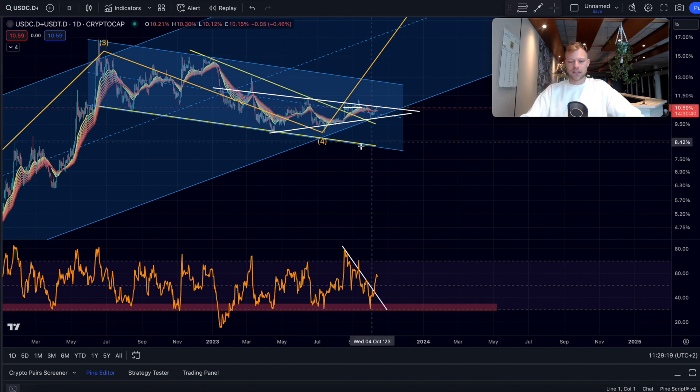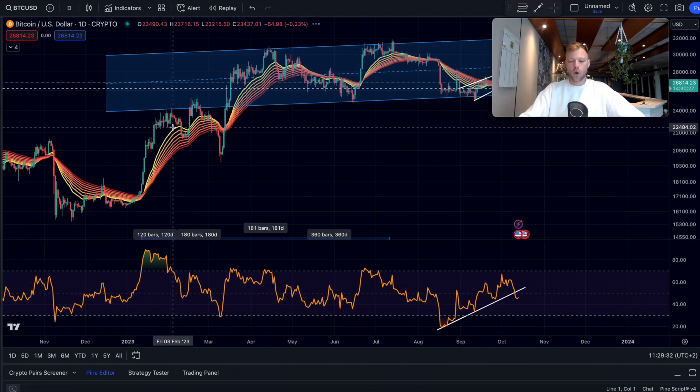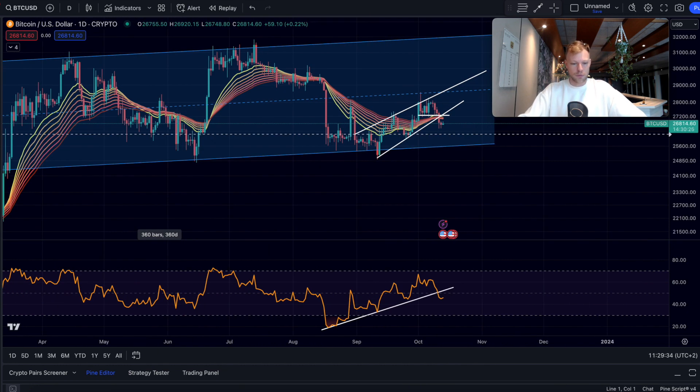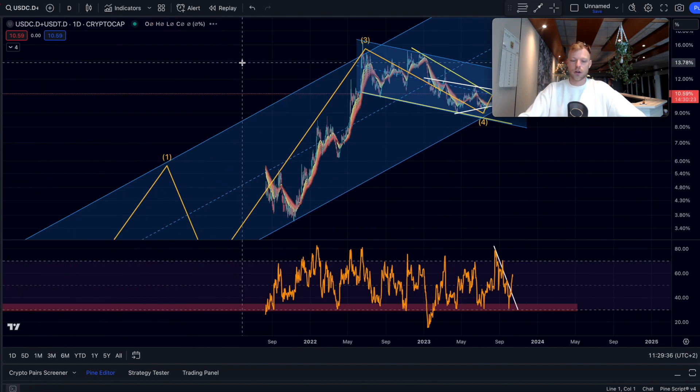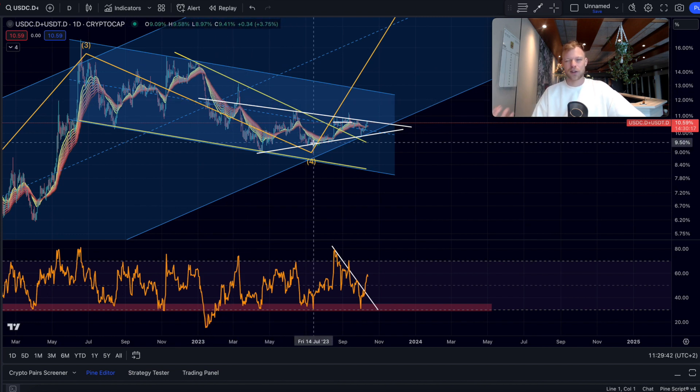We are still far away from that scenario right now, but this chart will tell us very early if that scenario gets a high probability. That's why I'm looking so much at it — because if you just look at bitcoin alone, it's very confusing. A lot of people say we're right before a bull market, others say it's a bear market. Including the stablecoin dominance structure gives us a better grip on the markets.